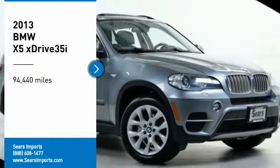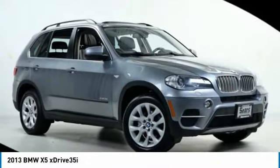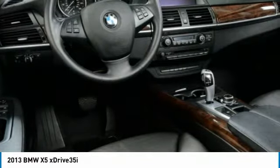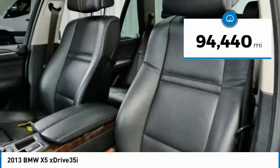Take a ride in the 2013 X5. The BMW X5 is an award-winning performance, space, and efficiency vehicle. This vehicle has less than 95,000 miles.